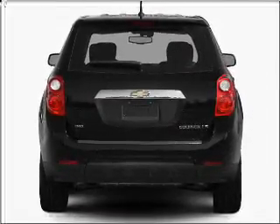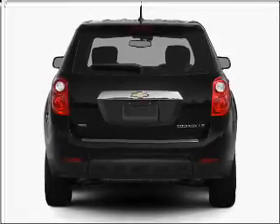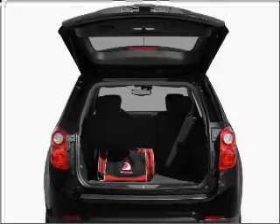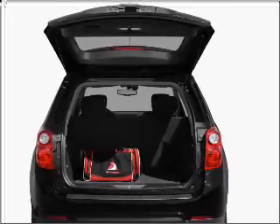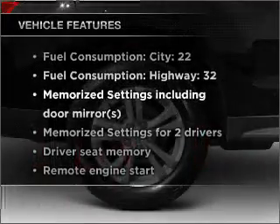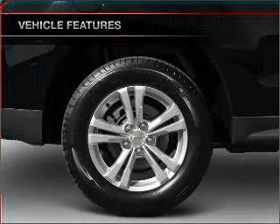Savor your listening experience with the premium sound system. Anti-lock brakes help you bring your vehicle to a safe stop. Power and reliability are a great combination — this vehicle has both. And with these notable features, you won't want to miss out on the opportunity to own this amazing ride.